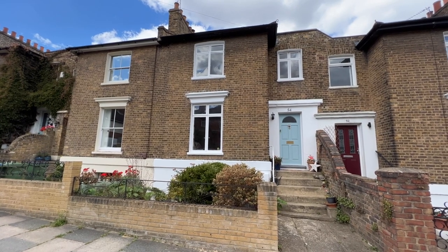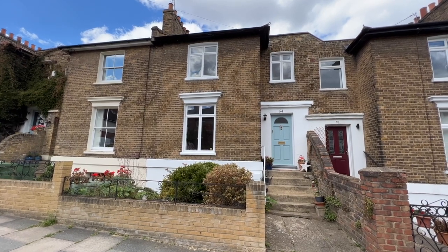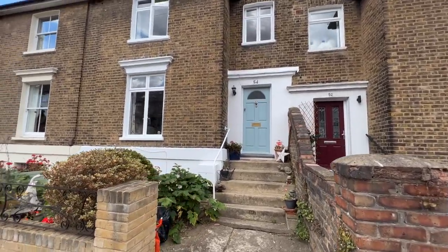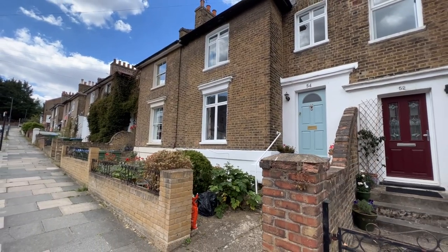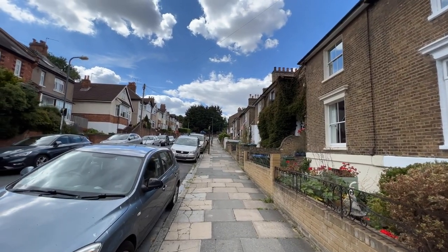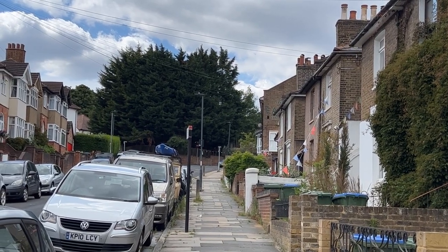Hello, it's Beaumont Gibbs Estate Agents. Today I've got this delightful three-storey Victorian terrace house for sale on Red Lion Lane in Shooters Hill. The property is beautifully presented — it's got so much character inside it. Lovely brick fronted in a great location. If you're not familiar with Red Lion Lane, it's just off of Shooters Hill itself, so just at the top of this road, a further quarter of a mile.